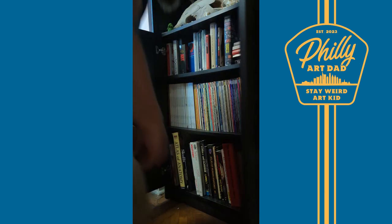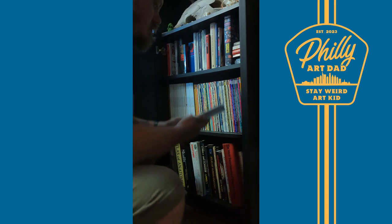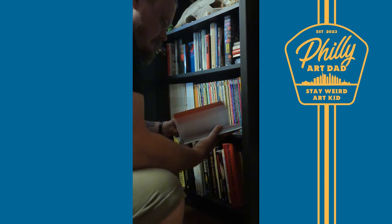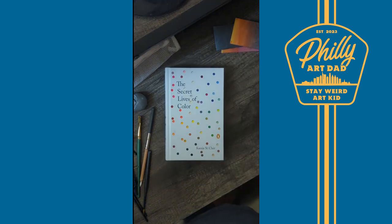Hey, it's me, your Philly Art Dad. As artists, color is an essential tool in our repertoire. And while this book provides no technical benefit to utilizing color, it is truly an interesting read. The Secret Lives of Color by Cassia St. Clair tells the stories of 75 shades, dyes, and hues.